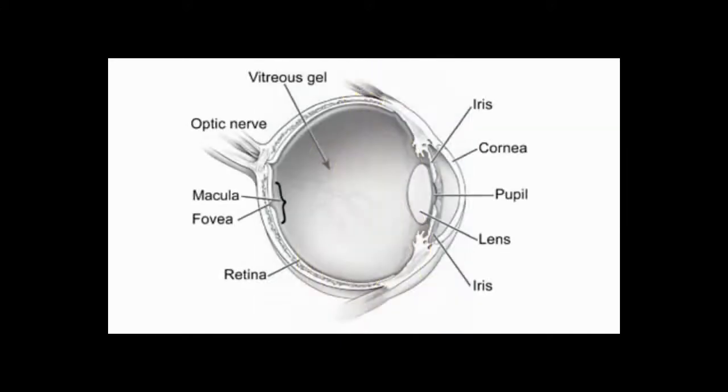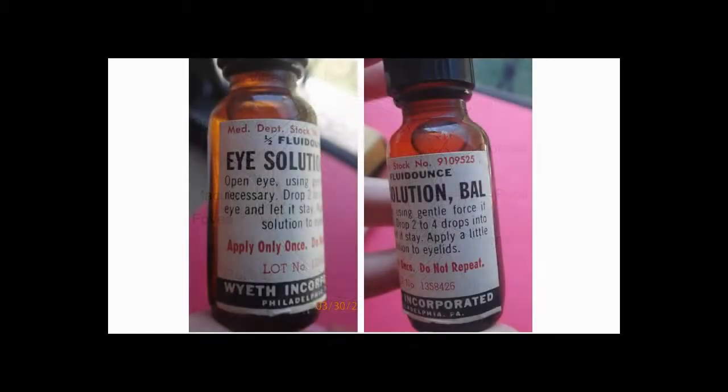Liquid lewisite instantly produces a searing of the cornea, like an acid burn at the point of contact, and intensifies the longer it penetrates. All eye injuries are susceptible to secondary infections. Mild contact with lewisite may heal in a few days, but eyes contaminated with lewisite require immediate treatment with BAL solution — which stands for British Anti-Lewisite. If BAL is used in the first minute of contamination, the eye usually recovers in a few days.